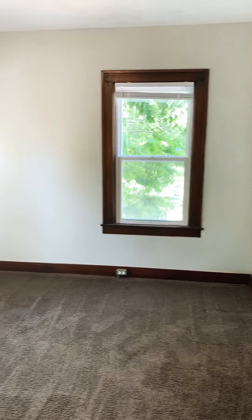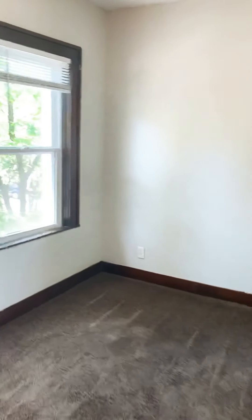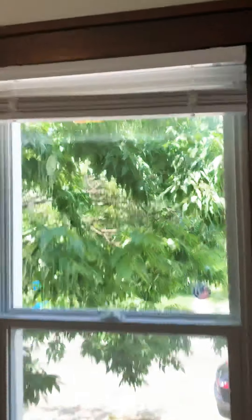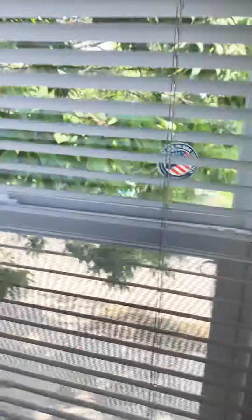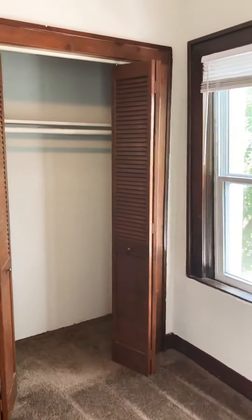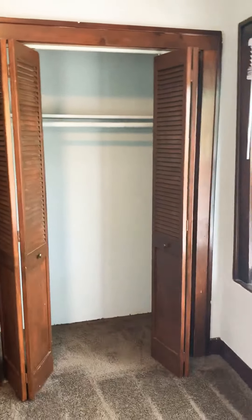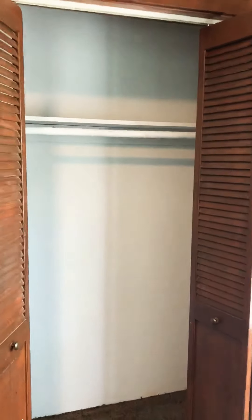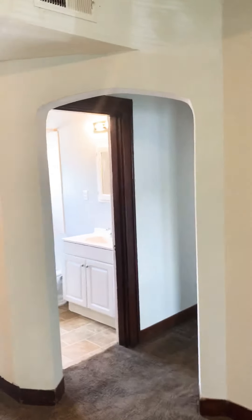This is the first bedroom. All the bedrooms are about the same size in this unit. All of our units come with blinds — these are the new pull-down blinds, which makes it really easy to open and close. Full-size closet in this bedroom, definitely big enough for shirts, shoes, pants, etc.